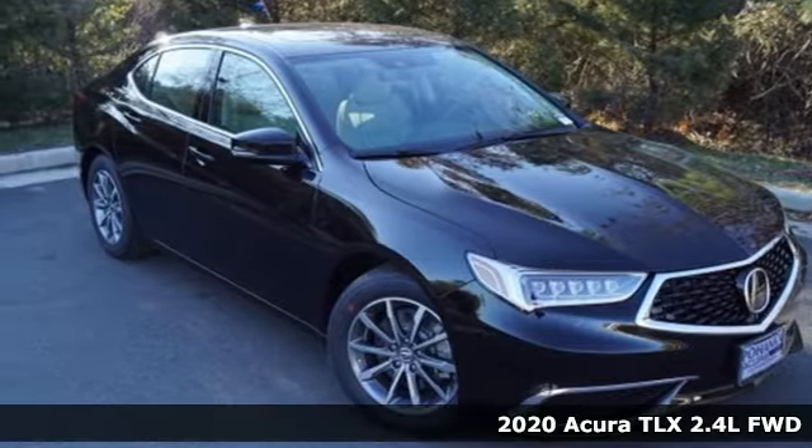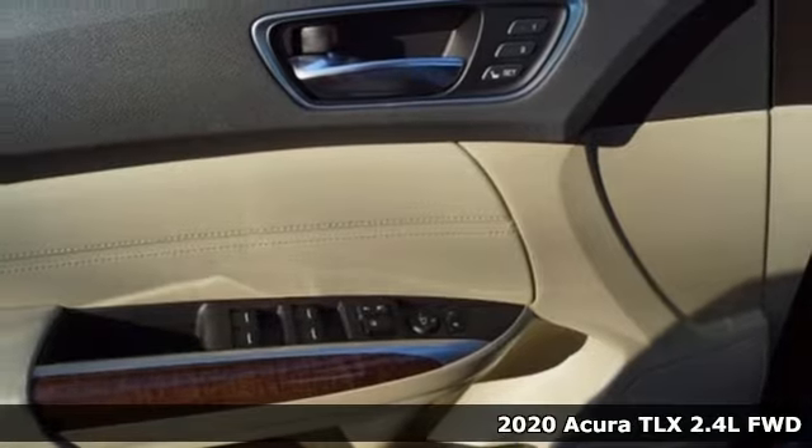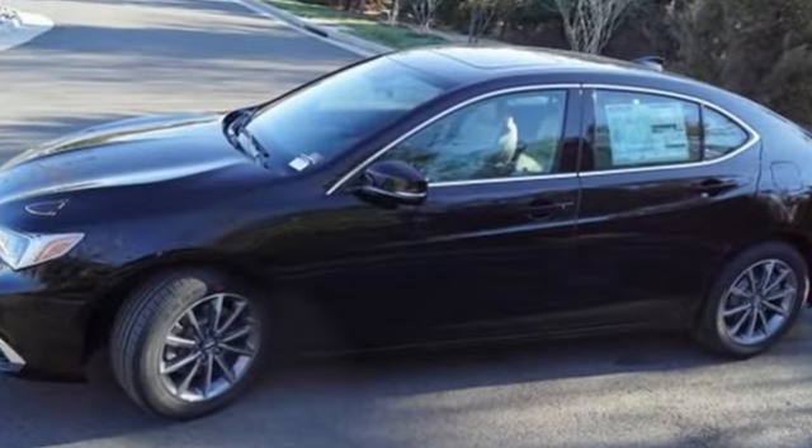Here's a new 2020 Acura TLX. It proves a luxury sports sedan doesn't have to concentrate on one thing at the expense of another. A cabin this comfortable and world-class performance too? Yep, it's true. You can have it all.